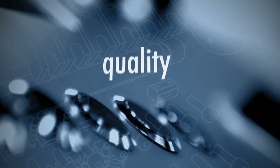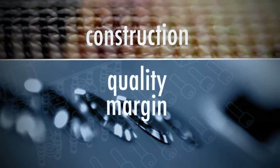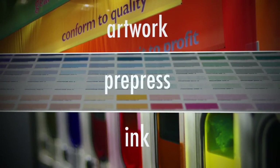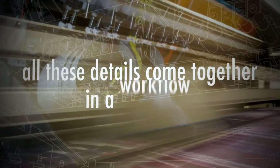Between getting quality and throwing away margin. Think about details such as the construction of the fabric, the coating and the ink. Also think about the artwork, the pre-press and colour management involved. All these details come together in a workflow.